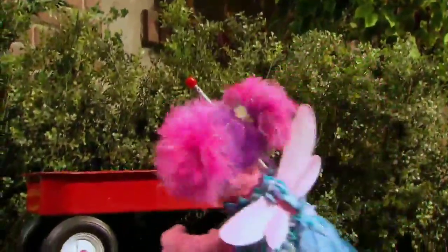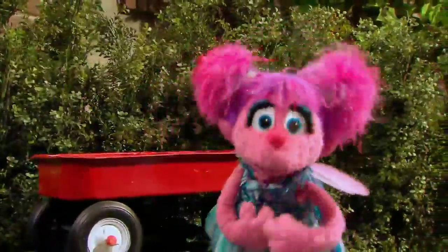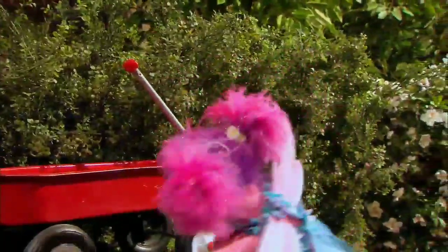Where is it? Hi there! I've been looking for my magic wand everywhere, but I just can't find it. Where could it be?